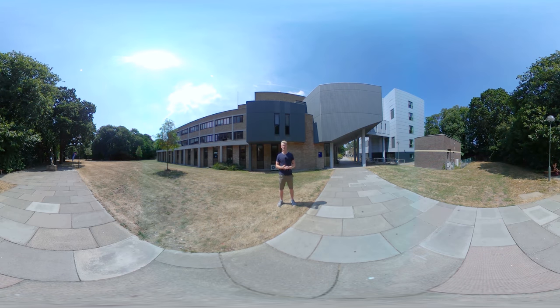Hi, my name is Russell. I study Infectious Diseases MSc at University of Kent. I'm going to take you on a tour of the biosciences building so you can get a feel for what it's like to study here.